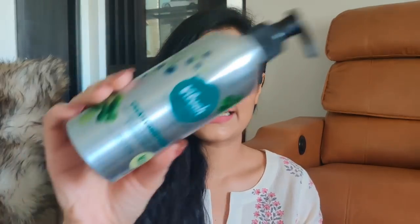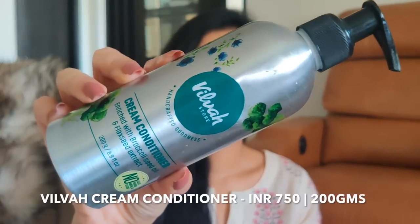The next product I want to talk about is Vilva's cream conditioner enriched with broccoli seed oil and flaxseed extract. I love the similar eco-friendly packaging. I haven't seen a conditioner that has broccoli seed oil and flaxseed oil in it. This is a very creamy conditioner, as the name suggests. It is a very good conditioner; however, I wouldn't say it's the best out there — I have used better conditioners.